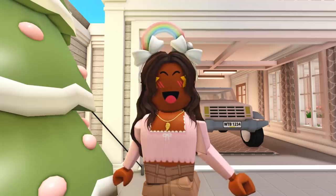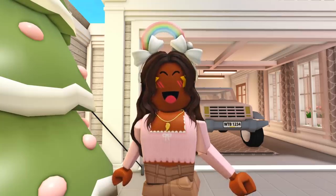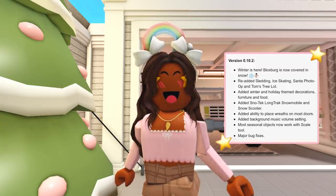Happy holidays! Hi everyone, it's Akila, welcome or welcome back to my channel. Bloxburg updated for Christmas, which makes this version 0.10.2. Let's read the update log: Winter is here — Bloxburg is now covered in snow, re-added sledding, ice skating, santa photo op, and Tom's tree lot. Added winter and holiday themed decorations, furniture, and food. Added snow tech long track snowmobile and snow scooter. Added ability to place wreaths on most doors, a background music volume setting, most seasonal objects now work with the scale tool.